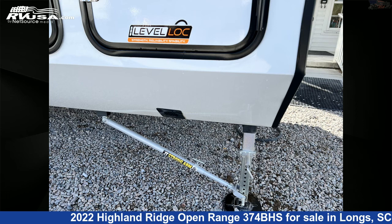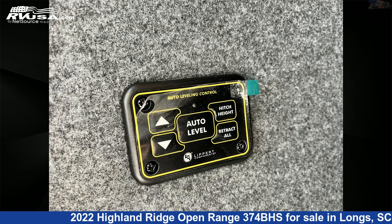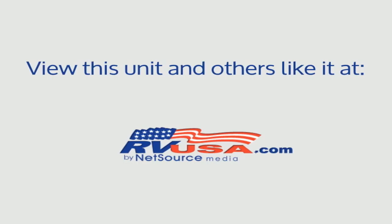The unloaded weight of this 2022 Highland Ridge Open Range 374BHS is 12,520 pounds. For more information and pricing on this unit, and to see all units available for sale by Recreation USA, visit rvusa.com.